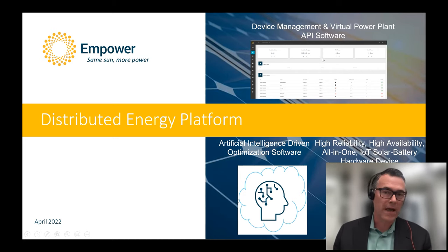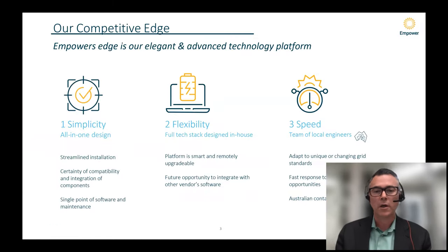The third thing is fleet management. Together this provides a platform that can be built on for providing all the value stacks addressable by storage. Our key advantages are threefold: simplicity — streamlined installation, certainty of compatibility, and single point of hardware and maintenance — which is really important for aggregators, for homeowners on installation and user experience.